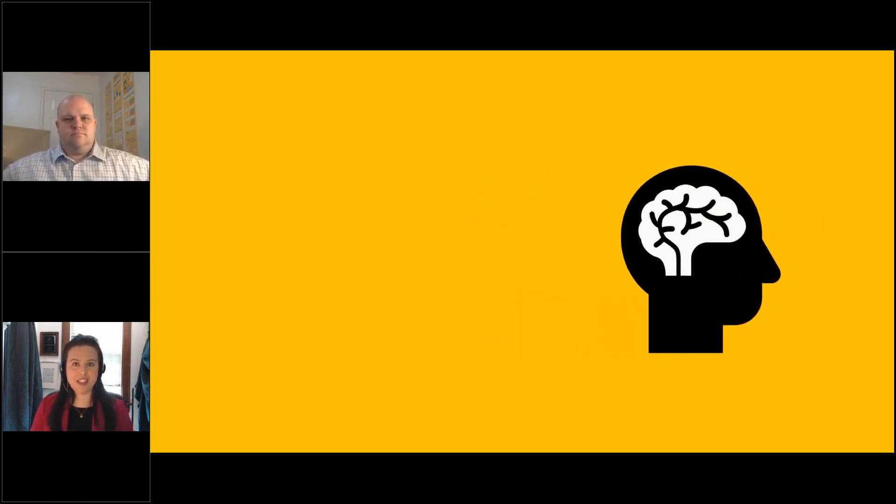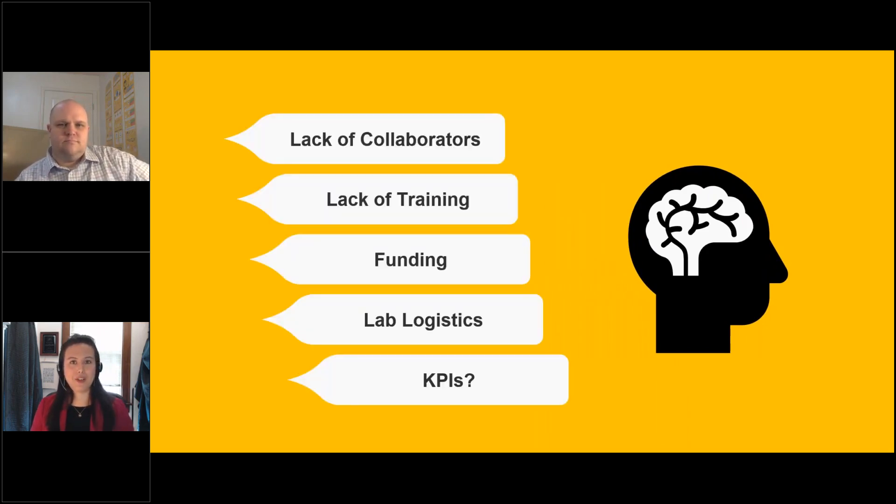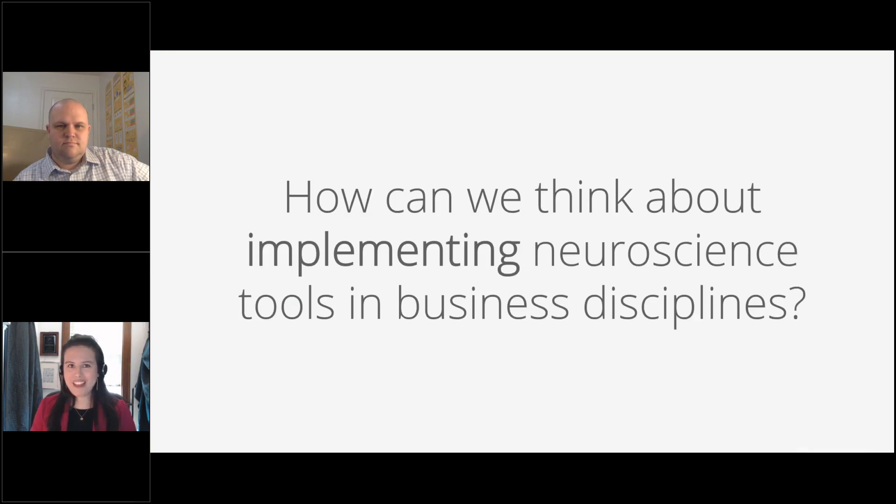When business schools try to adopt this technology, they run into some common bottlenecks: a lack of collaborators — how can we bring in neuroscience without neuroscientists? A lack of training for faculty and students, funding concerns, lab logistics since human subjects research has very different practices, and the major investment involved in bringing these tools in. Then there's the question of KPIs: are you trying to increase publications, ensure students are prepared for the workforce, or build more community connections with industry partners?